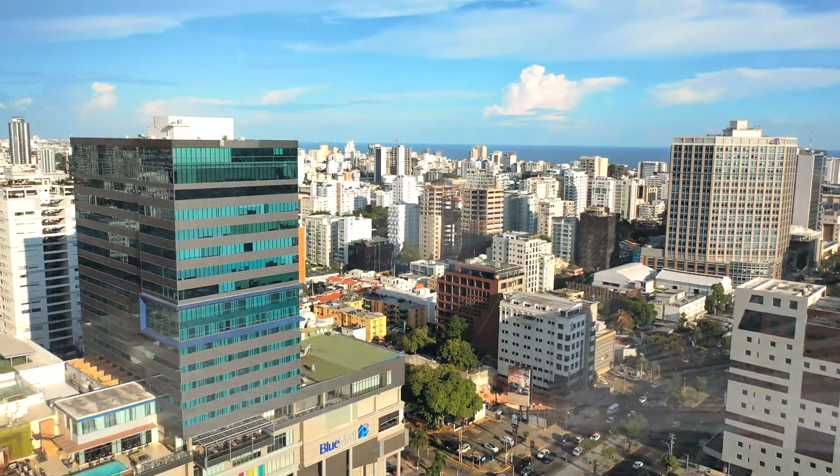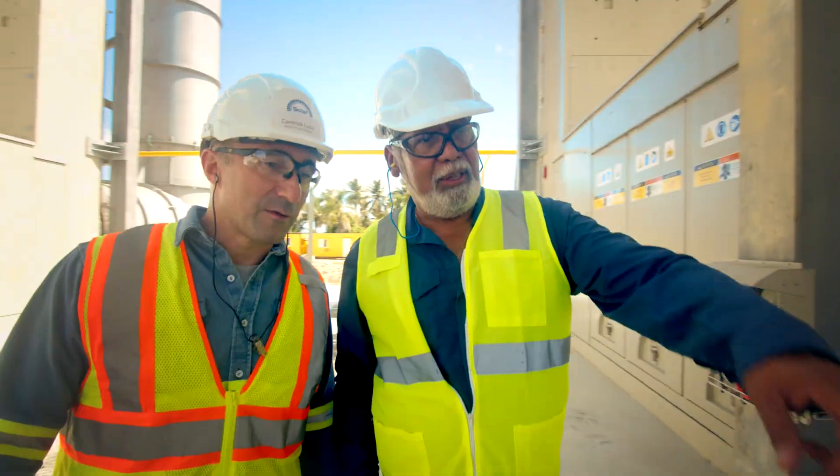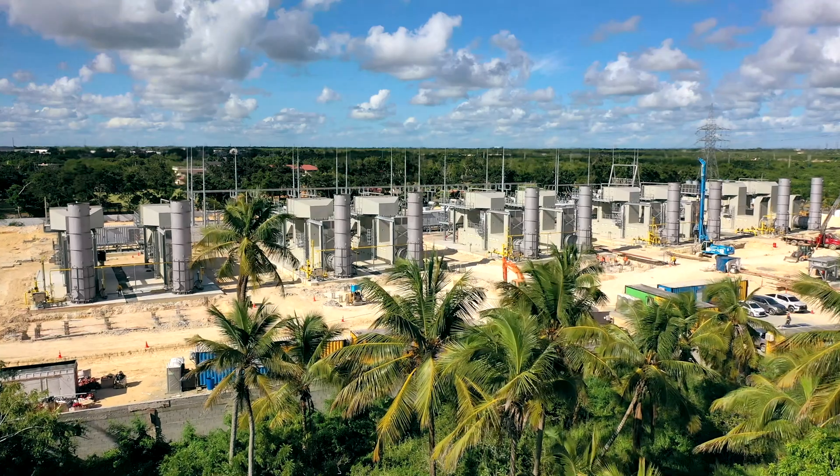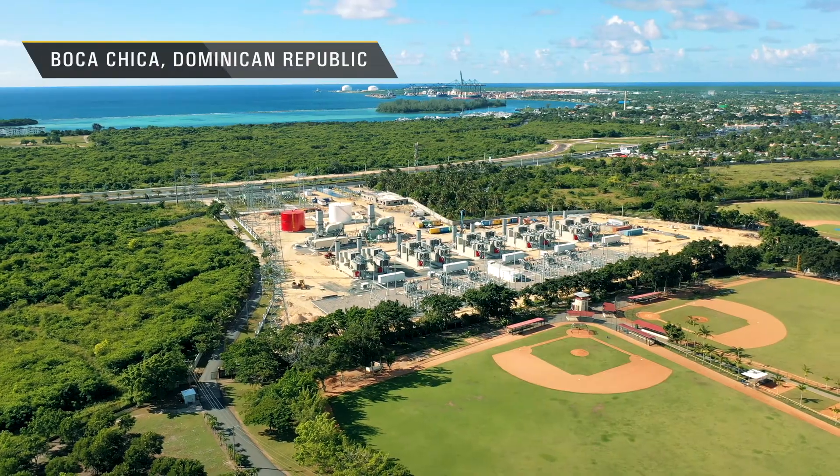Solar Turbines helps our customers power the world. Recently, Solar worked with Ciba Energy to build a 200 megawatt thermoelectric power plant in Boca Chica in the Dominican Republic.